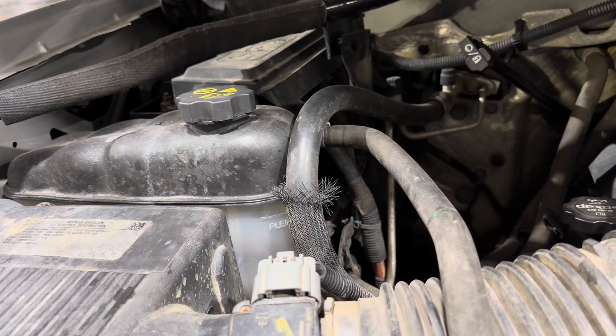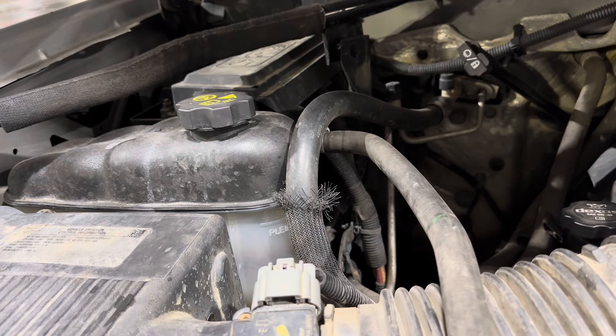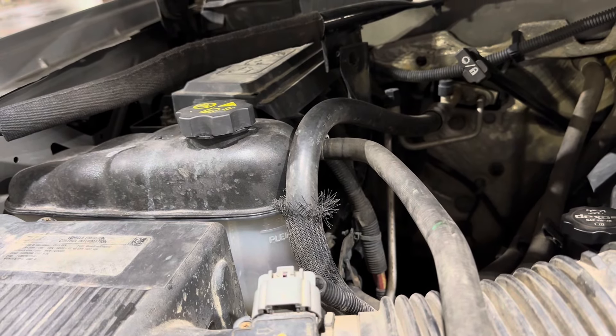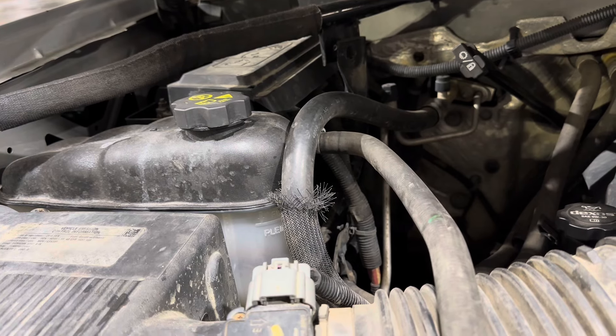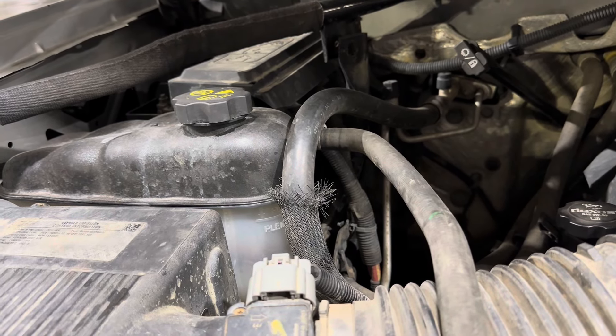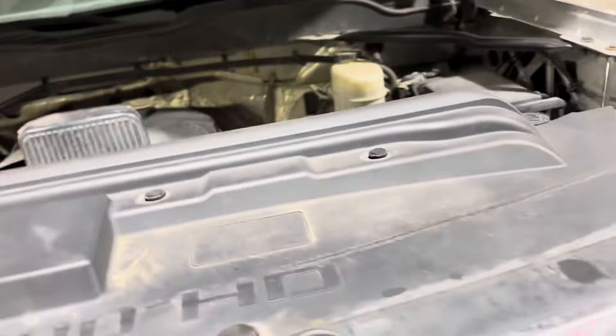I don't know why — if it got to 220 or 230 the alarm should be going off. But it was at like 260 by the time the alarm went off. So I hobbled it over to Buc-ee's here. I'm having a mess of other problems — I'll just show you.